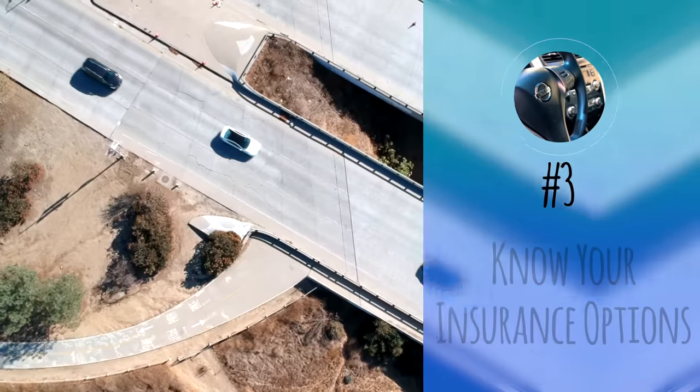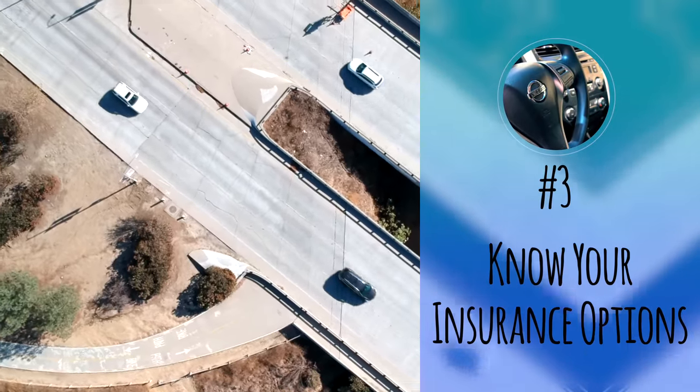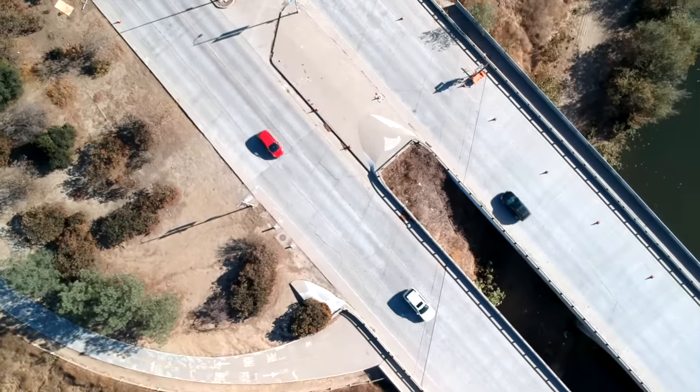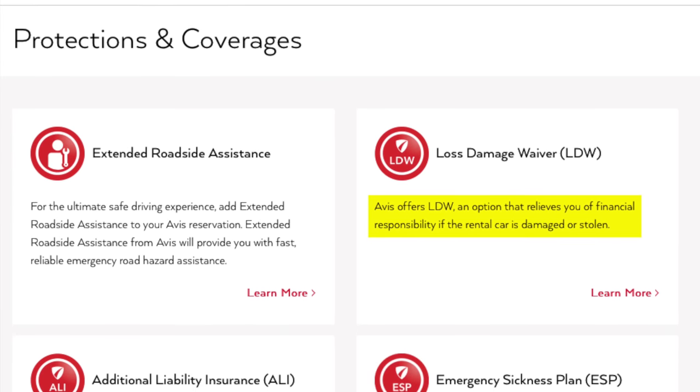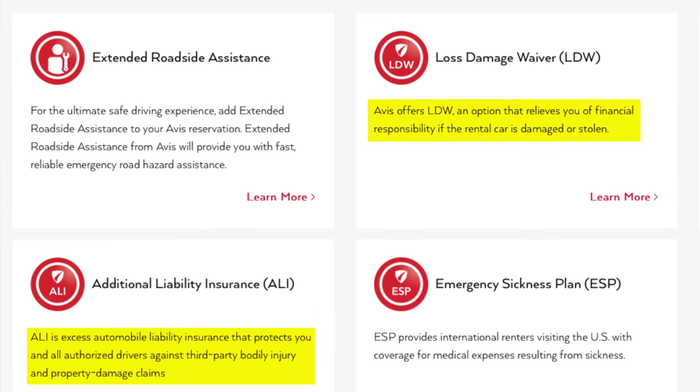That brings me to number three: know your insurance options. Many premium travel credit cards offer primary insurance coverage for rental cars, which allows you to decline the expensive and limited insurance coverage when renting a vehicle. We did a video on how it works and different scenarios for coverage, so definitely check it out. It's a bit complicated, but definitely worth understanding before your next car rental.